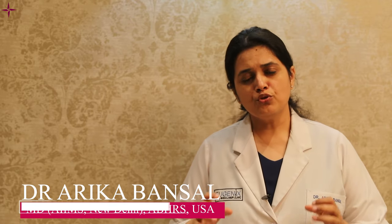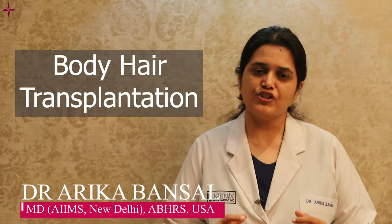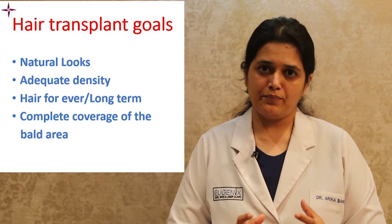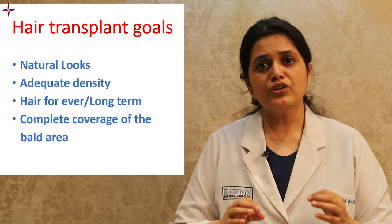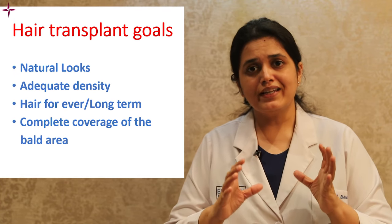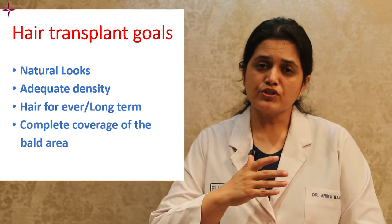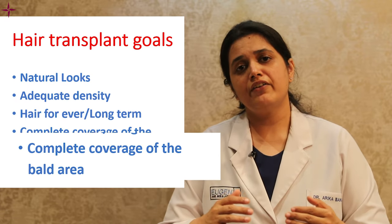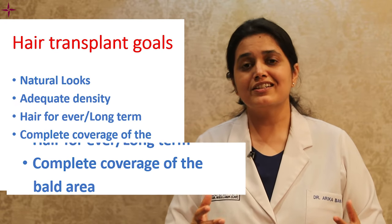Today I'll be talking about the use of body hair for hair restoration surgeries. The goals of hair transplant surgery in the mind of any patient who walks into our chamber are natural looking results with adequate density, results that sustain for a long period of time, and complete coverage even if they have an advanced grade of baldness such as grade 6 or grade 7.